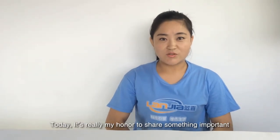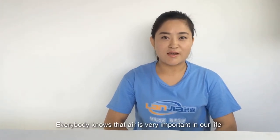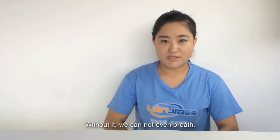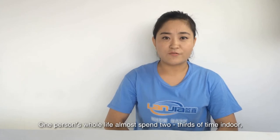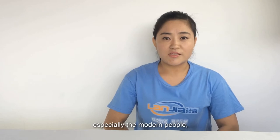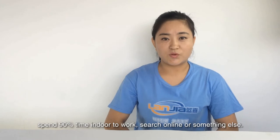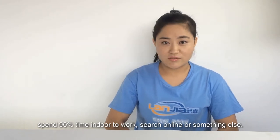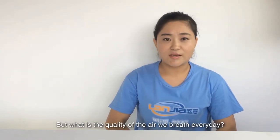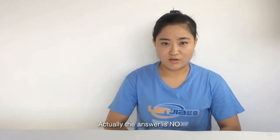Today, it's really my honor to share something important about air with you. Everybody knows air is very important in our life. Without it, we can't even breathe. One person's whole life almost spends two or three times indoors, especially modern people, who spend almost 90% indoors to work, to search online, or something else. But what is the quality of the air we breathe every day? Does it really good for our health? Absolutely, the answer is no.